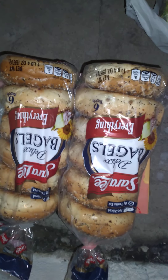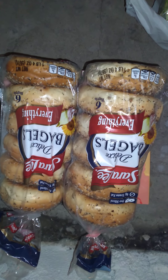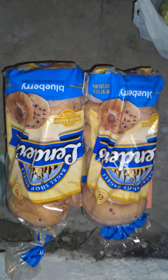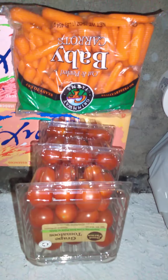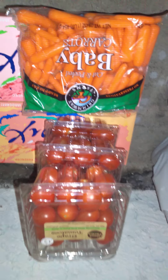We got everything bagels and blueberry bagels as well — they're all tasty. We got some grape tomatoes and baby carrots.